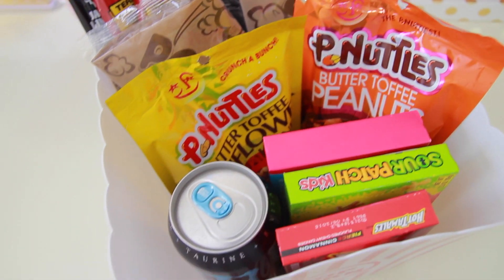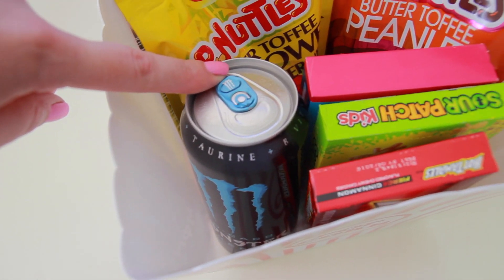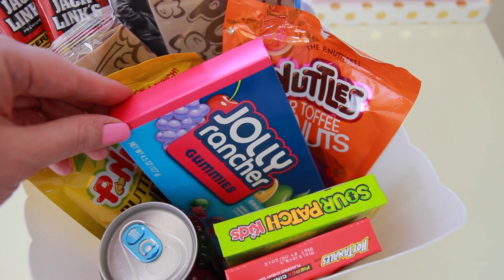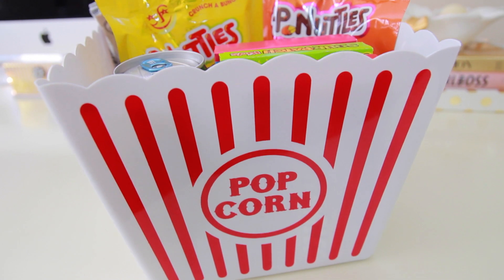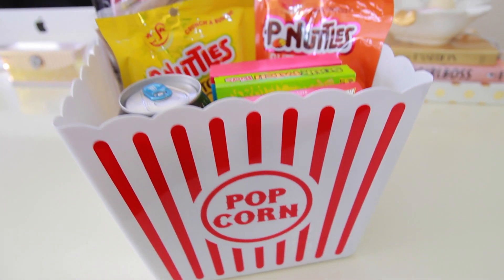I also added a monster energy drink as well as some boxes of candy. Basically you just want to fill it up with the person's favorite foods. If they don't like junk food you could also do fruits or nuts — whatever you think they would like. And since this gift is for a guy, instead of using an Easter basket I stuck all of this stuff inside a popcorn bucket that I found at the Dollar Tree.